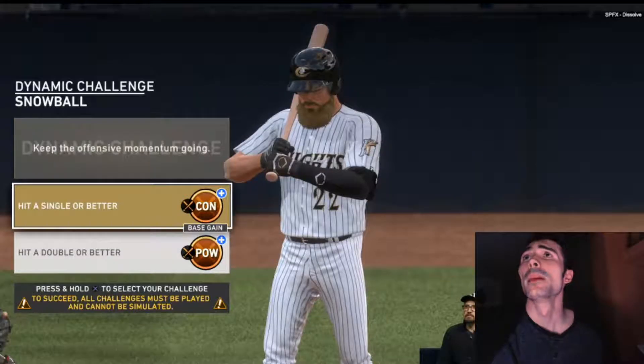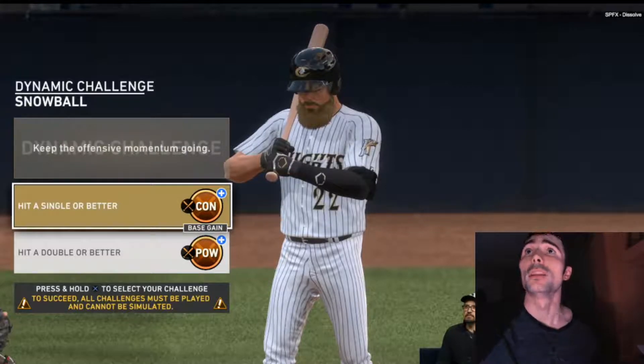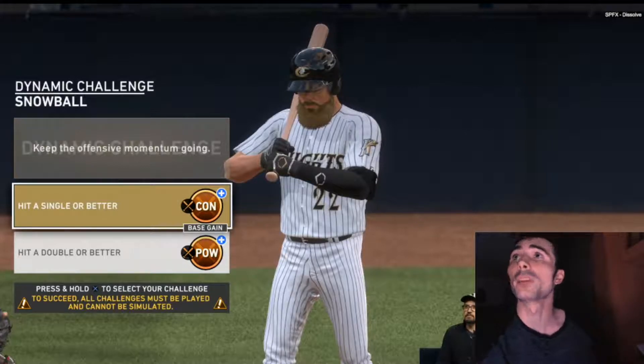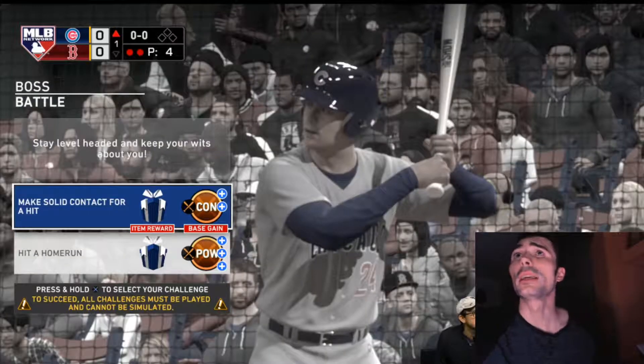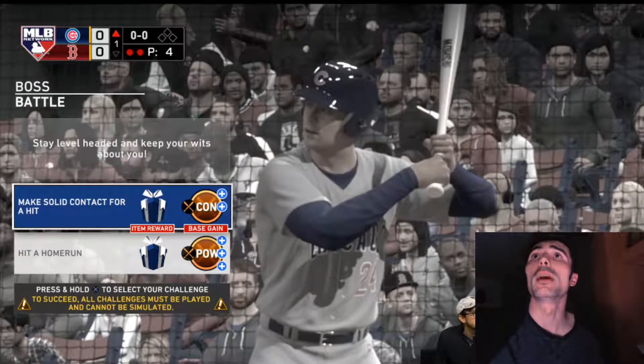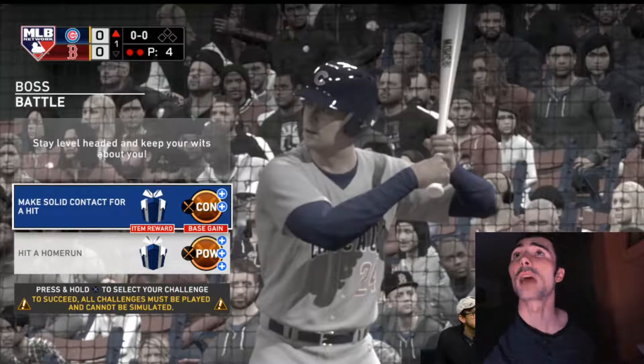This next screenshot is actually the same at bat. Not only is it a Boosted at Bat, but it's also a dynamic challenge called 'Snowball.' If you get a single or better, you get an increased boost in contact. If you hit a double or better, you get power. I'm guessing if you hit a home run you'd get both, since it qualifies as both a double or better and a single or better. That's my understanding of this screenshot and the information they gave out.